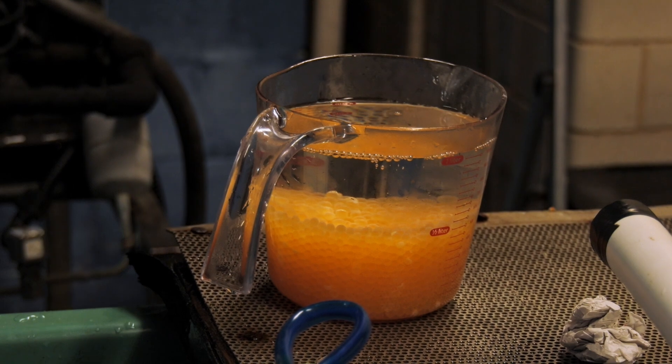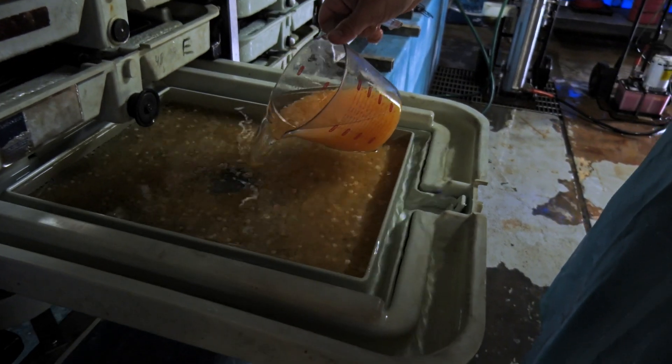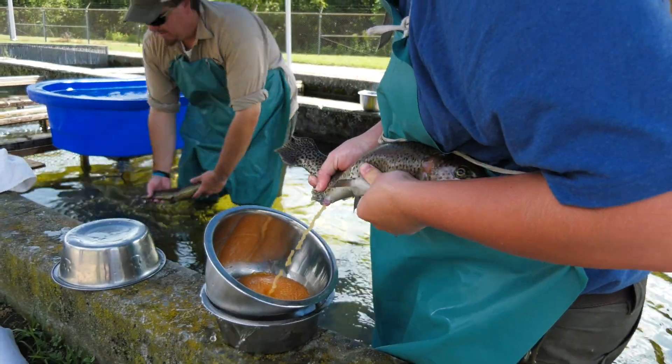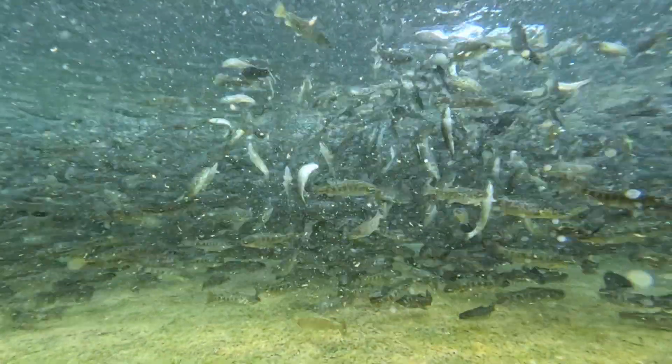I'd also add that Withfield is one of only three DWR cold water facilities that work with the entire life cycle of trout — spawning, hatching, growing, and stocking all the life stages of these cold water fish.